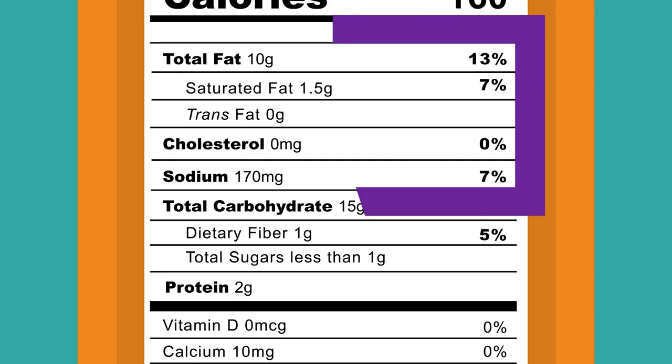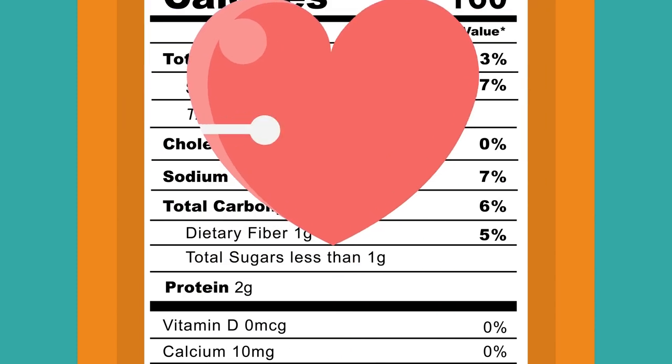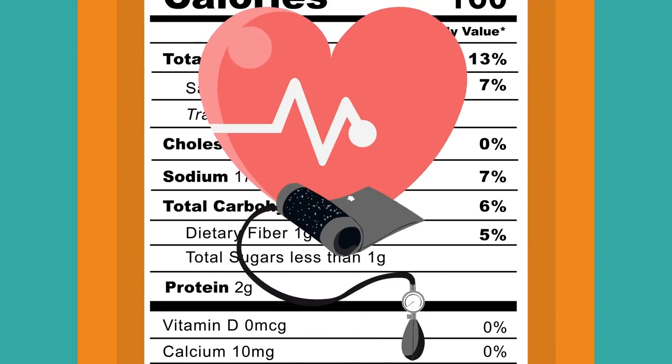Number three: these are the nutrients you want to limit. They are saturated fat, trans fat, cholesterol, sodium, and added sugar. This helps prevent heart disease, high blood pressure, diabetes, and some types of cancer.